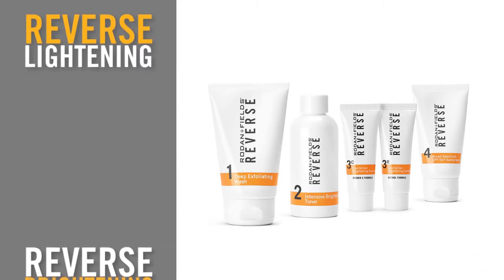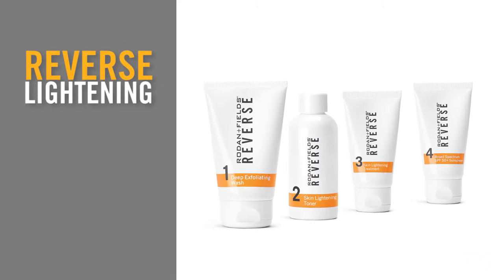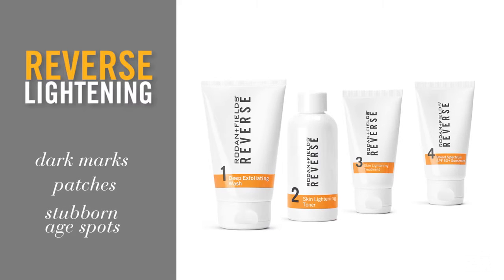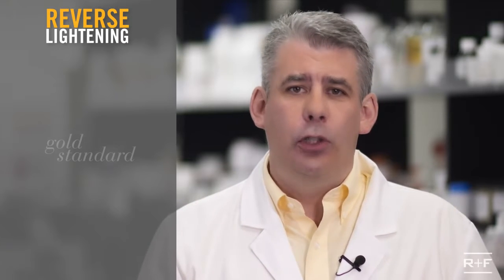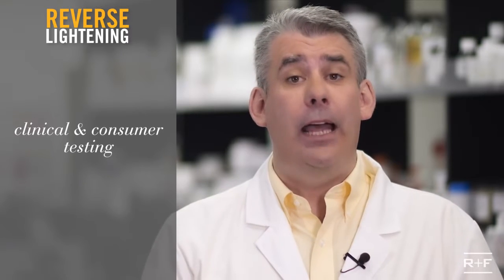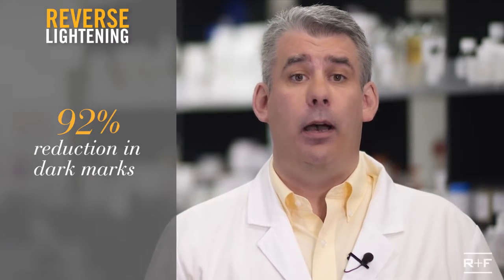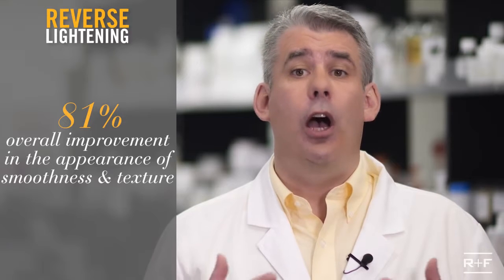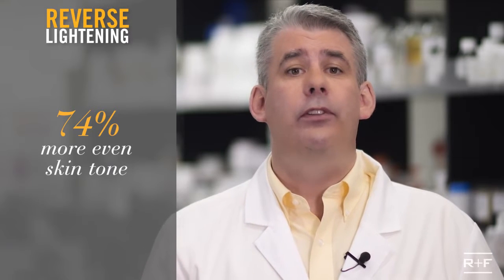Now let's take a look at the Reverse Lightening Regimen. The Reverse Lightening Regimen addresses the appearance of stubborn dark marks, patches, and age spots. It also works on post-pregnancy pigmentation. The Reverse Lightening Regimen uses 2% hydroquinone in both steps 2 and 3 — the doctor's gold standard for gradually fading stubborn dark marks. Here's what we saw from our clinical and consumer testing: 92% had reduction in dark marks, 81% saw an overall improvement in the appearance of smoothness and texture, and 74% saw more even skin tone.